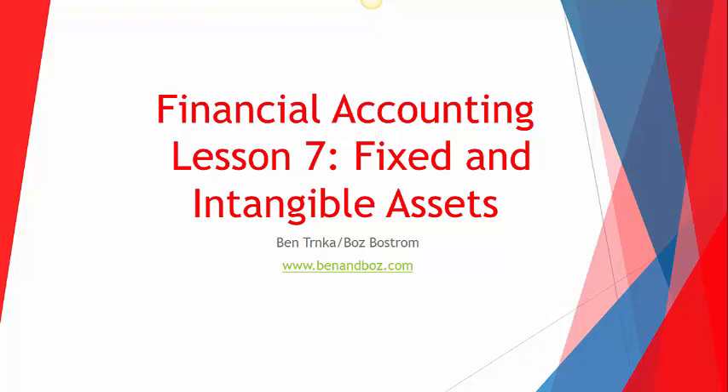Good day everybody and welcome to Lesson 7 of the Ben & Boz Narrated PowerPoint Series. I'm Boz. I'm Ben.